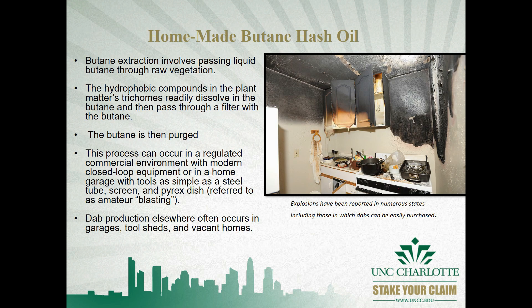Perhaps the greatest risk associated with butane hash oil comes from production rather than actual administration and usage. Butane extraction involves passing liquid butane through raw vegetation, creating a solution containing both butane and THC. Amateur producers will attempt to purge that butane, which generally allows it to pool in enclosed spaces such as garages, sheds, and vacant houses. That pooled butane will ignite if it meets a spark or static electricity, causing fires like the one seen on your right.